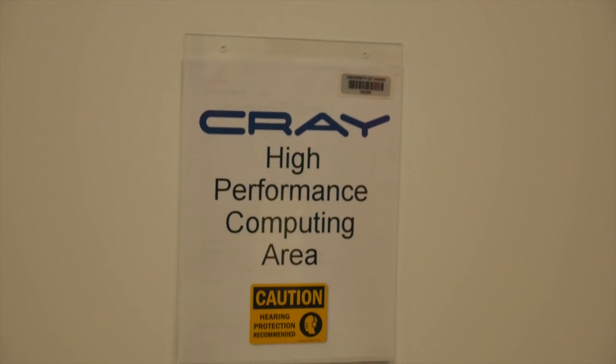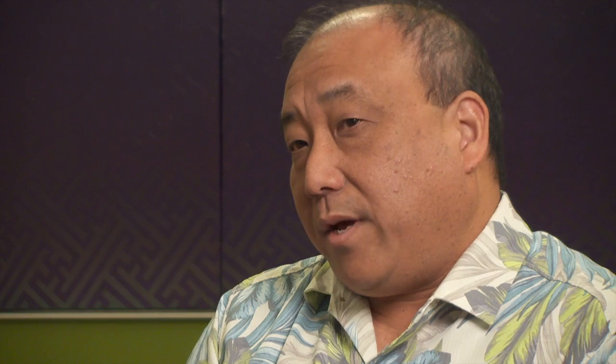That means that the folks that occupy the building, as well as all of the systems that make up the building itself, will consume roughly a fifth less energy than a building that's not designed using LEED principles.